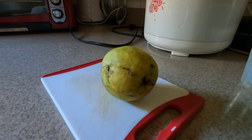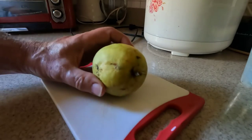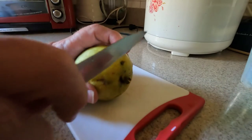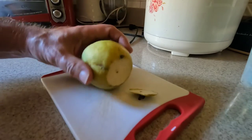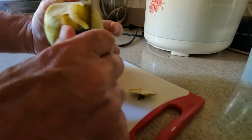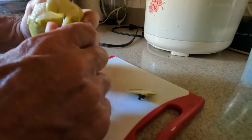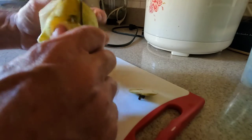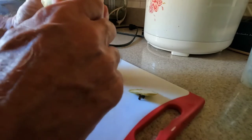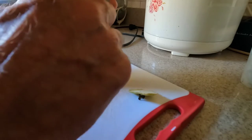This is a guava that came off of the tree in the backyard. See if we can open it. Now probably the best thing to do is actually use a peeler here. The outer skin is not all that tough or anything, but it's not really tasty.